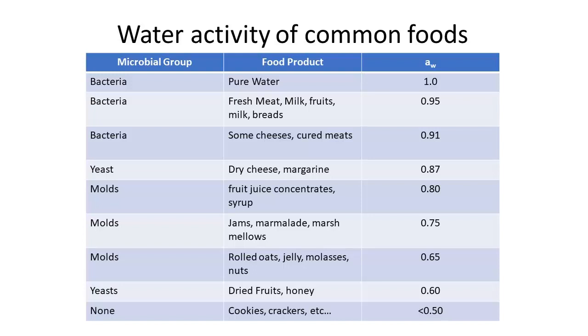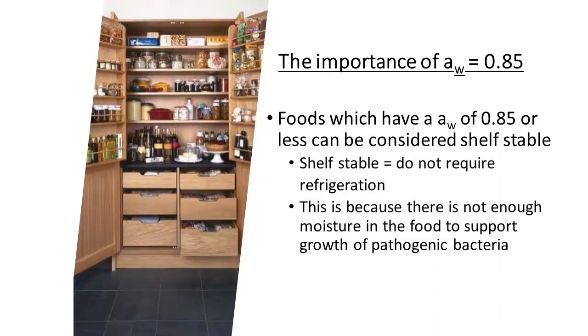Our pathogens are generally going to be bacteria. There are some good bacteria we use to preserve food, but we do want to be careful about bacterial pathogens. Yeasts and molds tend to spoil the food but tend not to be health hazards. There is great importance to a water activity of 0.85 or less, because 0.85 is the point at which foods can be considered shelf-stable — they can be stored without refrigeration — because there's just not enough moisture to support pathogenic bacteria.